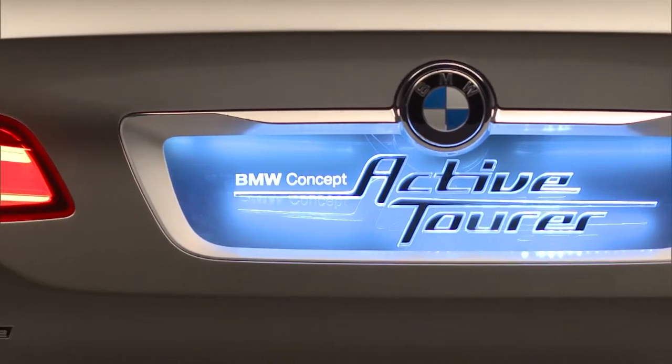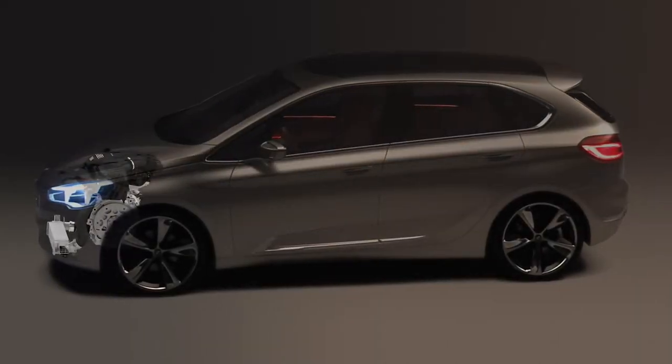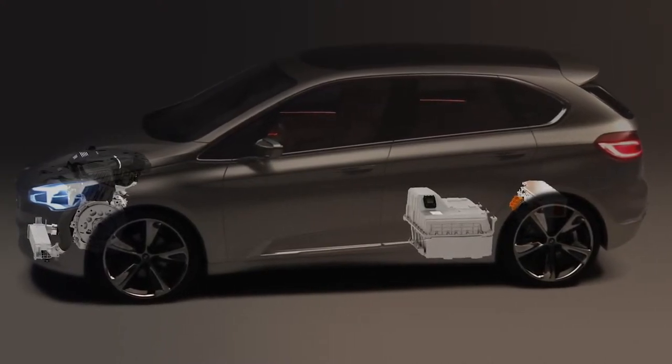The BMW Concept Active Tourer is a plug-in hybrid vehicle. That means it has two fully independent powertrains. On the front axle we have a conventional combustion engine and on the rear axle we have our electrical powertrain. It's the first time that we offer the new eDrive architecture in a BMW vehicle.